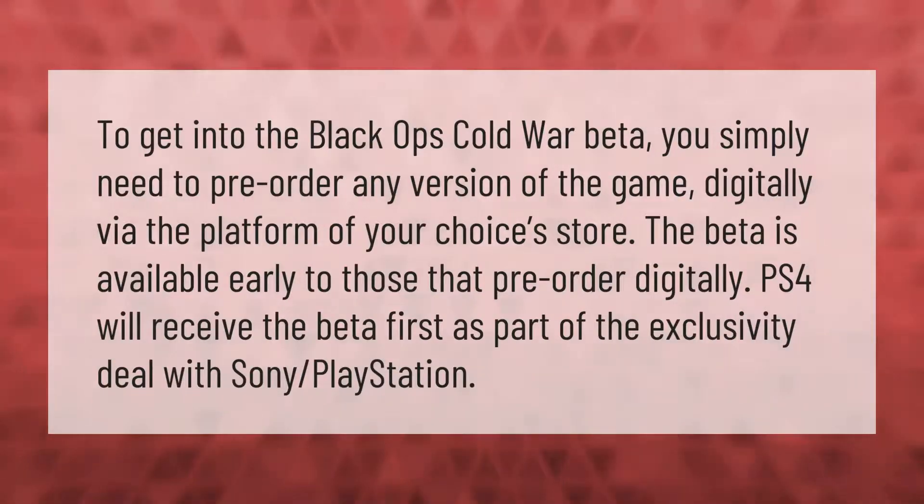To get into the Black Ops Cold War beta, you simply need to pre-order any version of the game digitally via the platform of your choice's store. The beta is available early to those that pre-order digitally, with PS4 receiving it first as part of the exclusivity deal with Sony PlayStation.